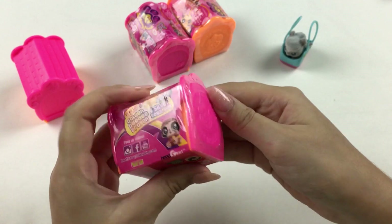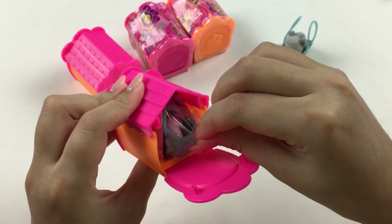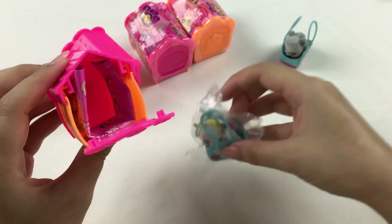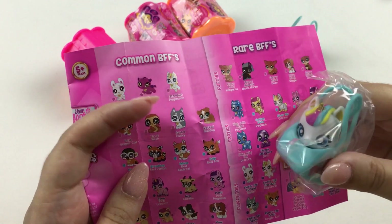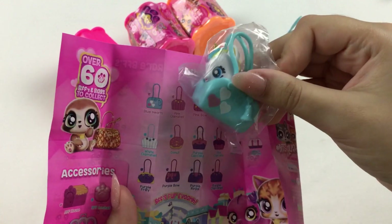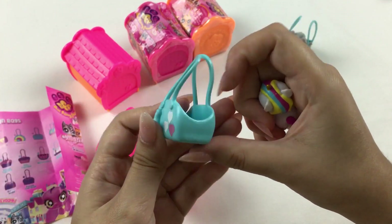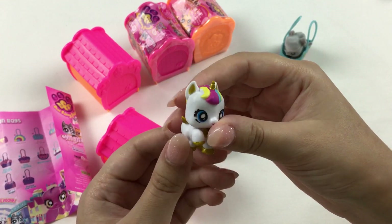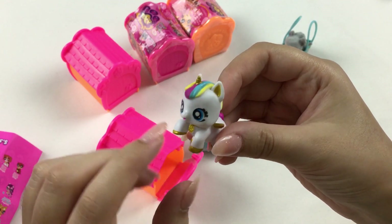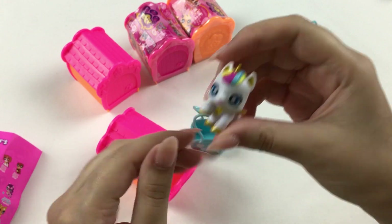Opening the next blind box — same box design as last time. Oh my gosh, it's the one that's on the front of the packaging! I think this is Stardust the pegacorn. The bag has hearts on it — I think it's the blue hearts bag with some extra detailing, which looks quite nice. And here is the pegacorn Stardust — I love the metallic paint on her hooves, her rainbow mane is so cool, and she has a little pink tail. This is one of my favorite designs from the series!